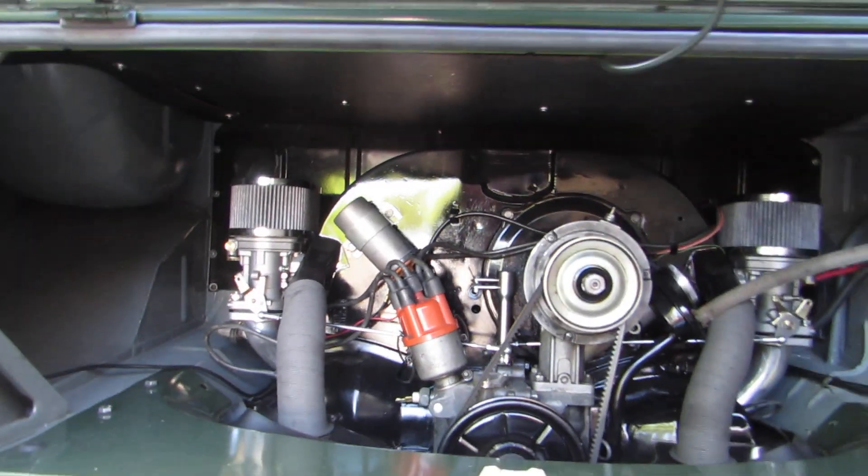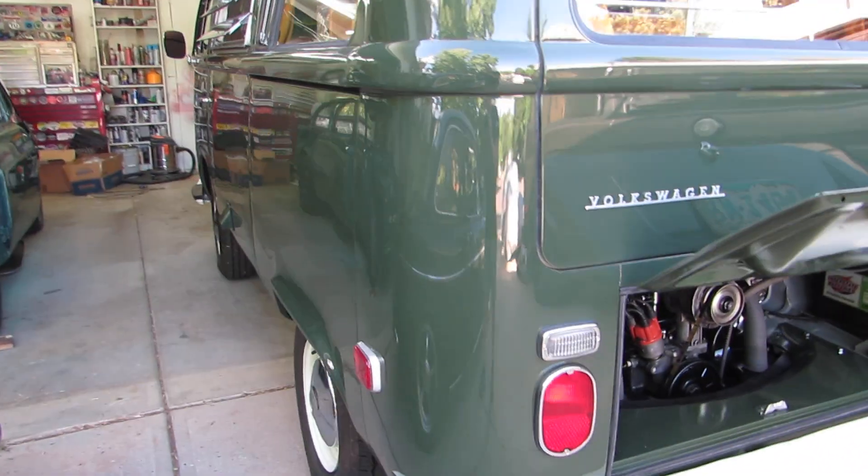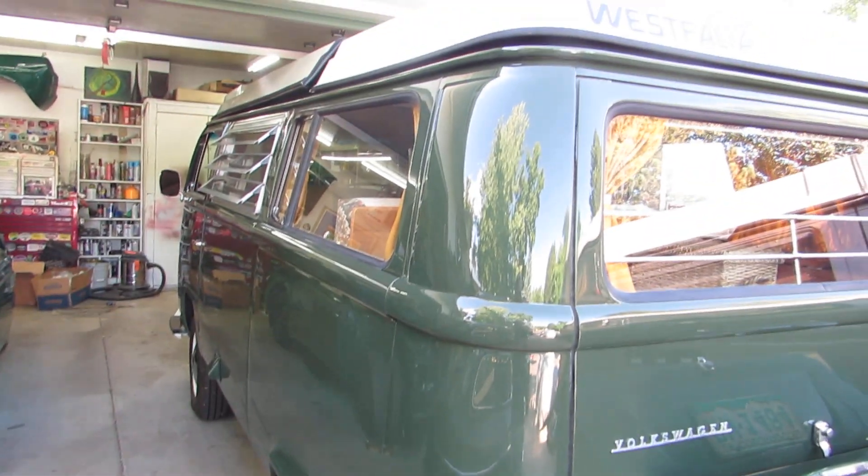Nice shape. At this point we're at about 75 to 80 miles on it, still in break-in oil.